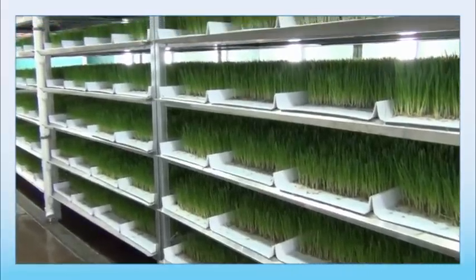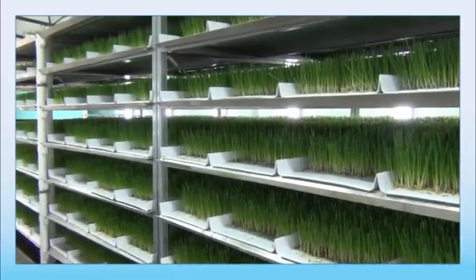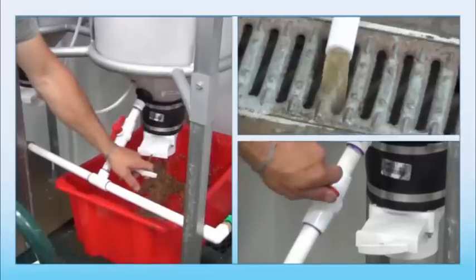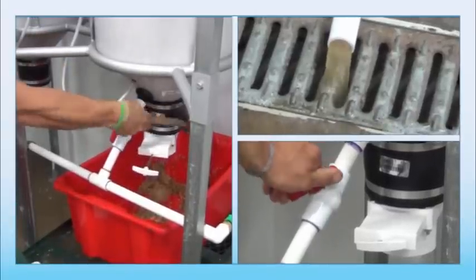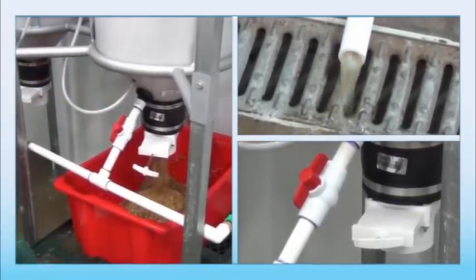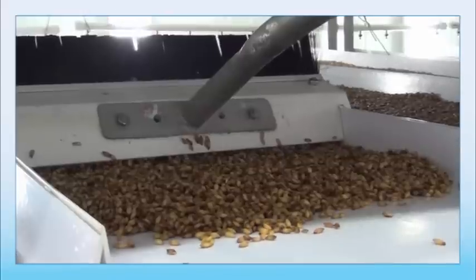Fodder Pro Feed Systems run on a 7-day growth cycle that can yield tons of fodder for just pennies a pound. It's an easy process that anybody can master, and it all starts with the fodder seed of your choosing. Allow the seeds to soak and then simply spread them onto the growing channels.